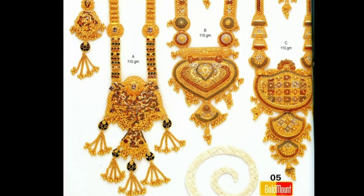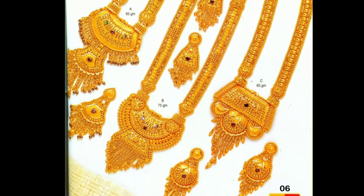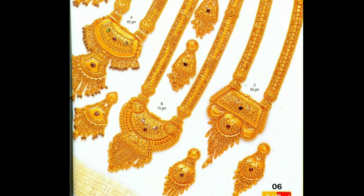If you wear these harems, you look so beautiful and gorgeous. Now this is the wedding season, and if you wear this jewellery, everyone will give you compliments.